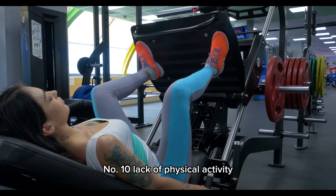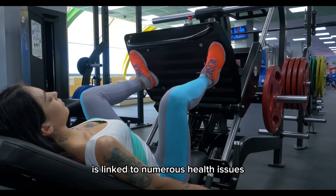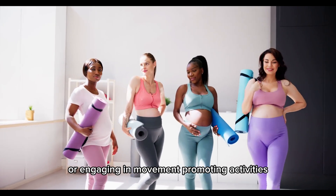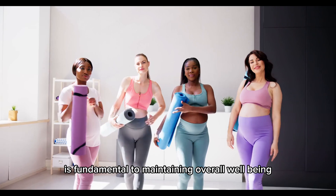Number 10: Lack of physical activity. A sedentary lifestyle is linked to numerous health issues. Regular physical activity, whether through exercise or engaging in movement-promoting activities, is fundamental to maintaining overall well-being.